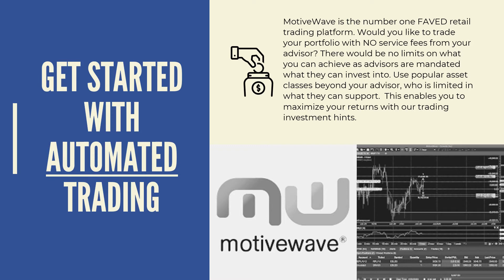We're obviously talking about automated trading. The one I've been using for the last few years is MotiveWave, which is the number one top-rated retail trading platform. The question is: would you like to trade your own portfolio with no service fees from an advisor? There are no limits on what you can achieve. Your advisor is mandated to only choose stocks or bonds, but you can use other popular asset classes like foreign investment or commodities. Many advisors are mandated not to do that, so doing this yourself enables you to maximize your returns.